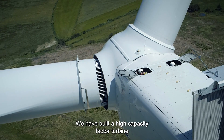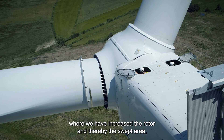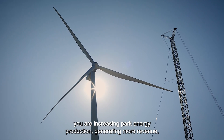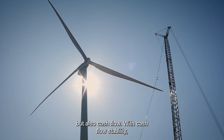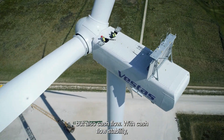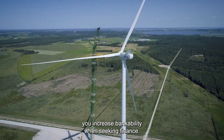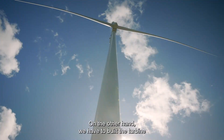We have built a high capacity factor turbine where we have increased the rotor and the motor swept area. You are actually increasing park energy production, generating more revenue, but also cash flow. With the cash flow stability, you actually increase bankability when seeking finance.